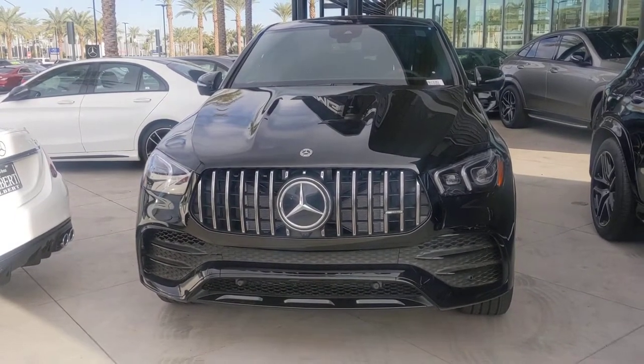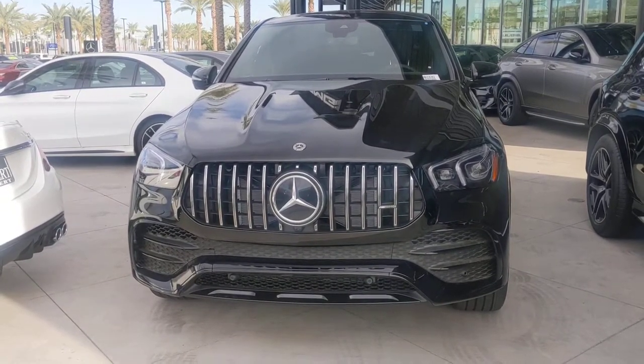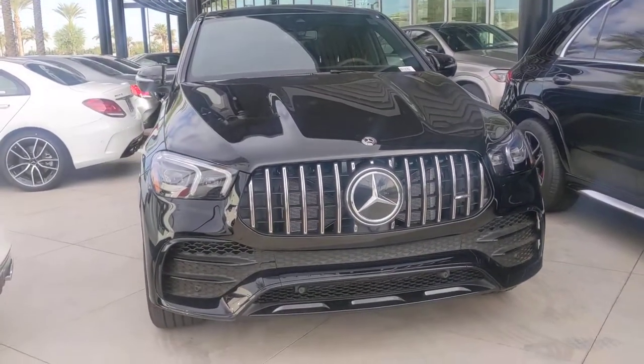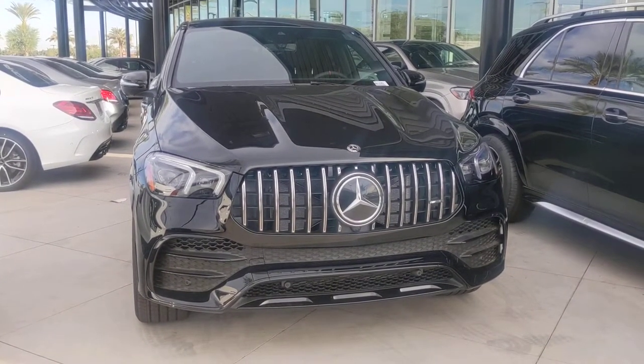Hello, David. Here's our 2021 Mercedes-Benz AMG GLE 53. Absolutely beautiful vehicle. This is the coupe version. I just sold a white 2021 GLE 53, the regular version, two days ago. And boy, these vehicles are just amazing.